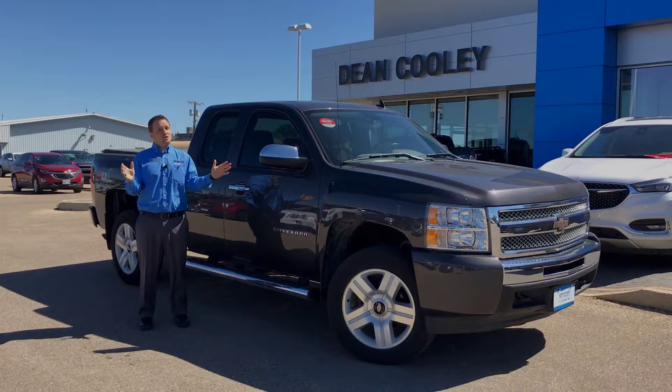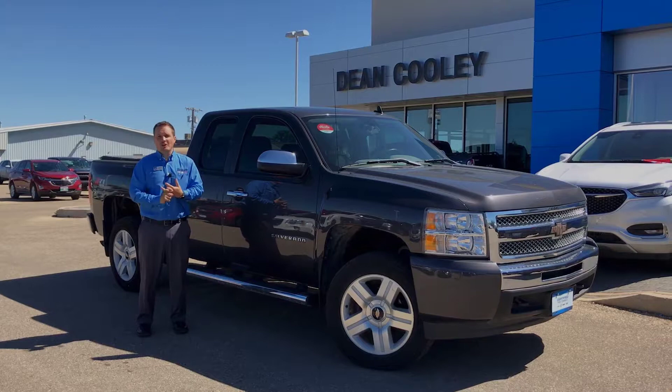People ask me for vehicles like this, especially trucks, all the time — well here it is. This is also a safety certified truck, so you'll be looking at a payment of about $141 bi-weekly plus taxes.